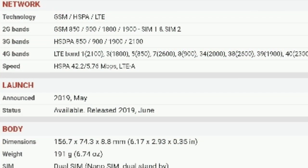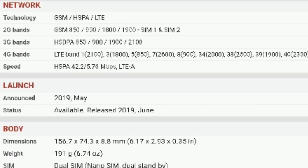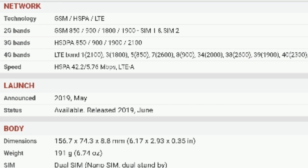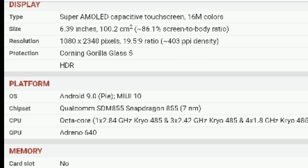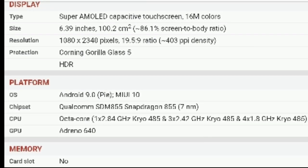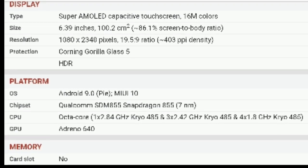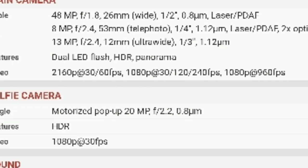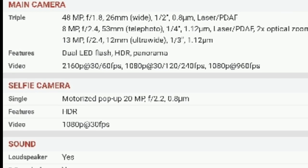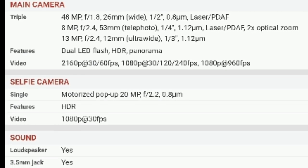The Redmi K20 Pro supports 4G and comes in variants of 6GB, 8GB RAM with different storage options. It has a full touchscreen display of 6.39 inches with Corning Gorilla Glass. On the back it has a triple camera setup: 48 megapixels, 13 megapixels ultrawide, and 8 megapixels telephoto lens.